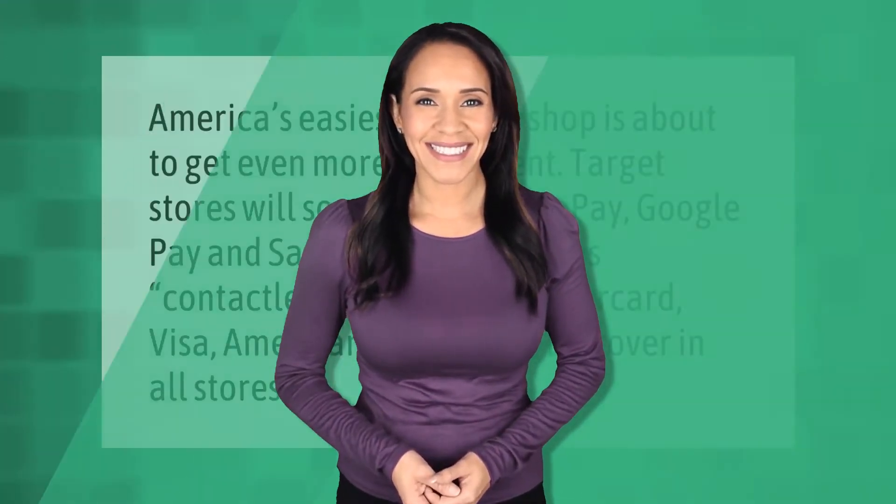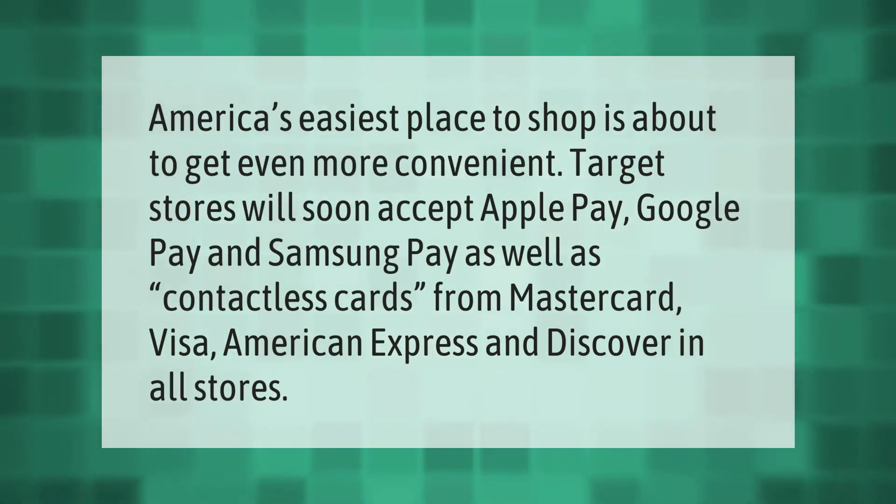America's easiest place to shop is about to get even more convenient. Target stores will soon accept Apple Pay, Google Pay, and Samsung Pay, as well as contactless cards from Mastercard, Visa, American Express, and Discover, in all stores.